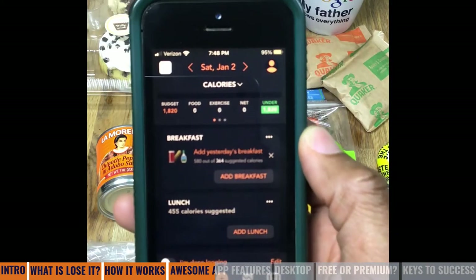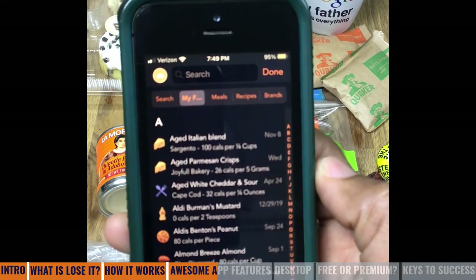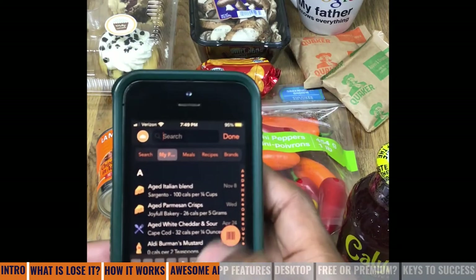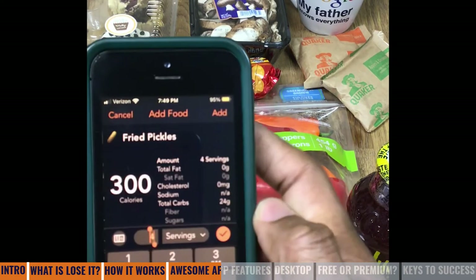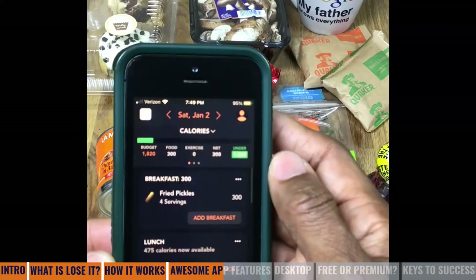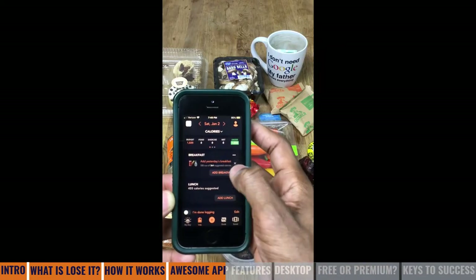When I come into the app, it tells me I've got 1,800 calories as my budget, and apparently today I have not logged anything. So let's hypothetically say we're going to do breakfast. This is a listing of all the foods I've eaten before. I can say I want to do fried pickles — because I've eaten fried pickles before, it says 300 calories, and I just say yes. Now I actually didn't eat fried pickles, so I can just easily delete that food.